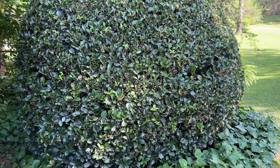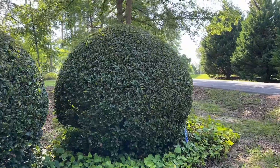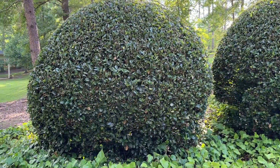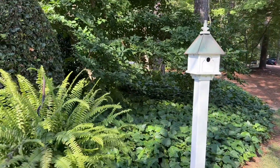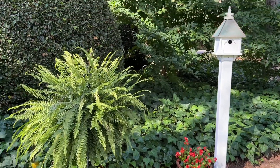Wow, I know this takes a lot of work to keep them this way. And look how pretty this fern is, right beside this little birdhouse and a little pot of begonias. That's very pretty, I love that.